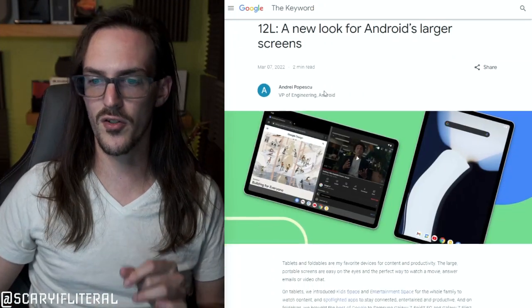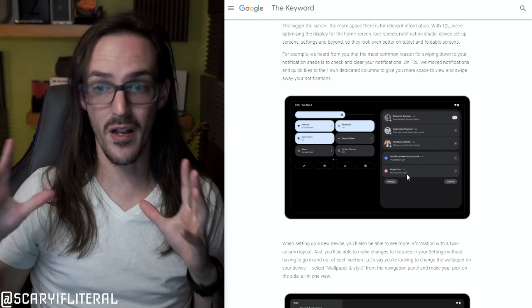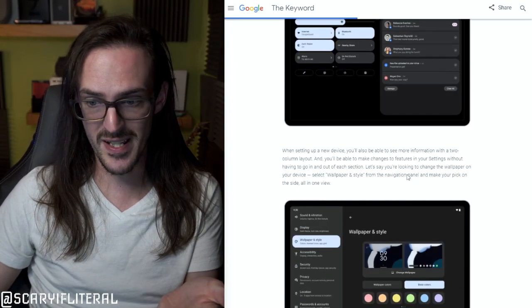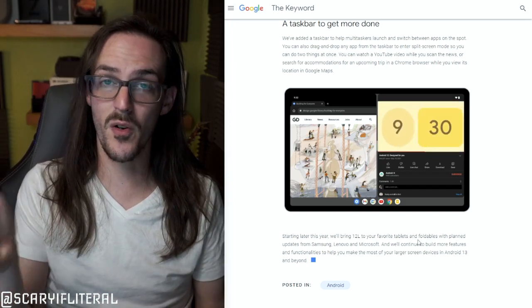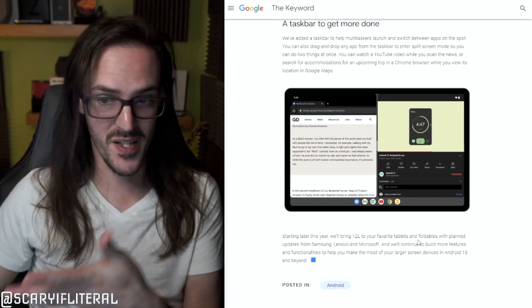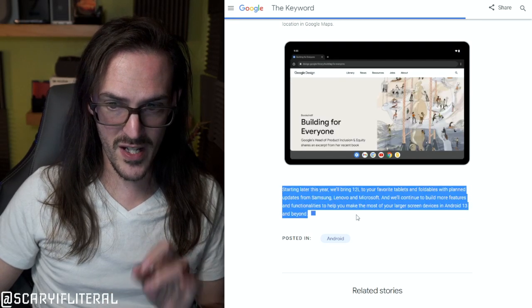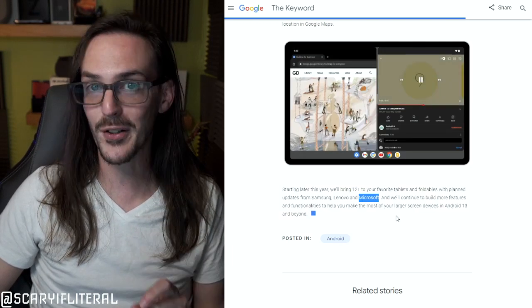All that is to say, we have official confirmation from Google today that Android 12L will be coming to Microsoft's devices. Let's look at this blog post: '12L — a new look for Android's larger screens.' In this post, they talk about dual-panel layouts — you get a wide screen, but instead of a narrow status bar, why not split it out and use the space? You've got a taskbar where you can drag apps up to split screen — familiar to Samsung users. The key part at the bottom states: 'Starting this year, we will bring 12L to your favorite tablets and foldables with planned updates from Samsung, Lenovo, and Microsoft.'